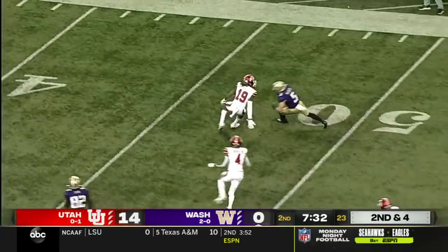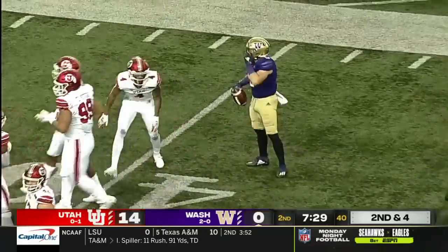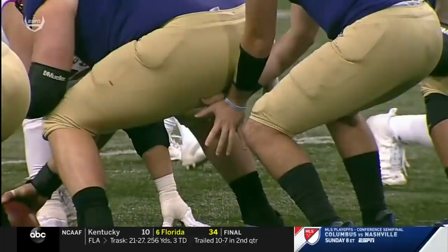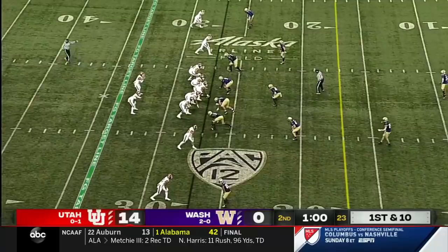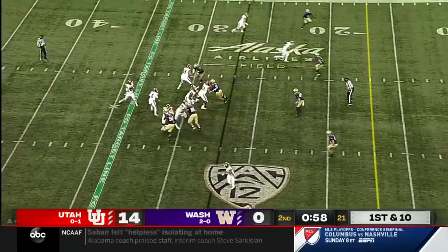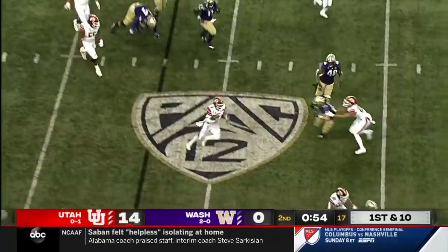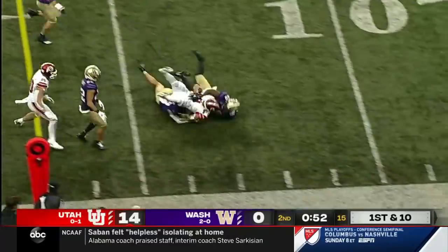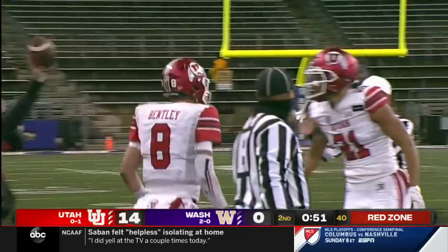And finally, a burst for the Huskies across midfield and into Utah territory. Blocking on the right side of that offensive line helped out. Brumfield alongside the quarterback. Bentley will step up, he'll run with it, gets a nice couple of blocks downfield, and dives inside the 15-yard line for a first down.